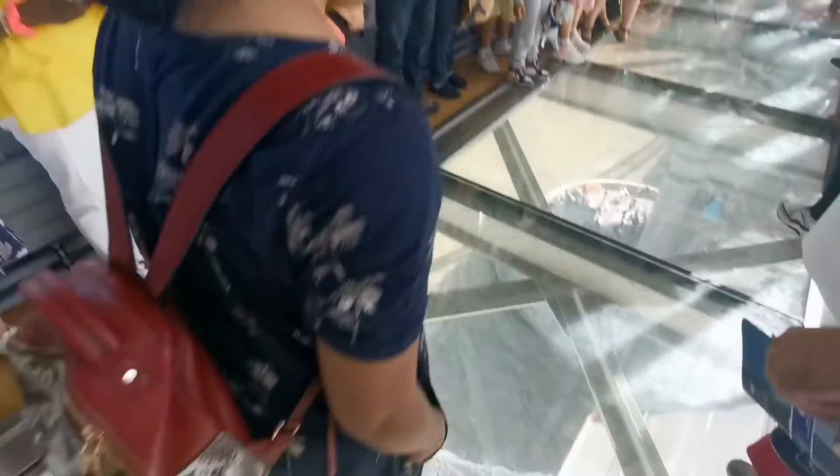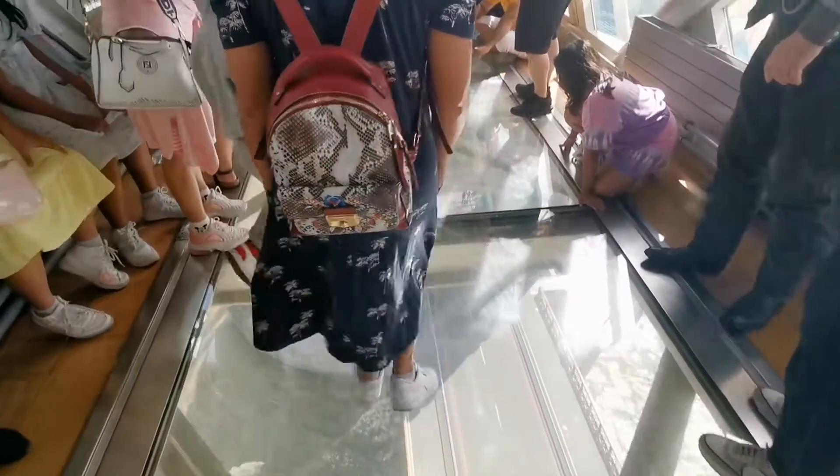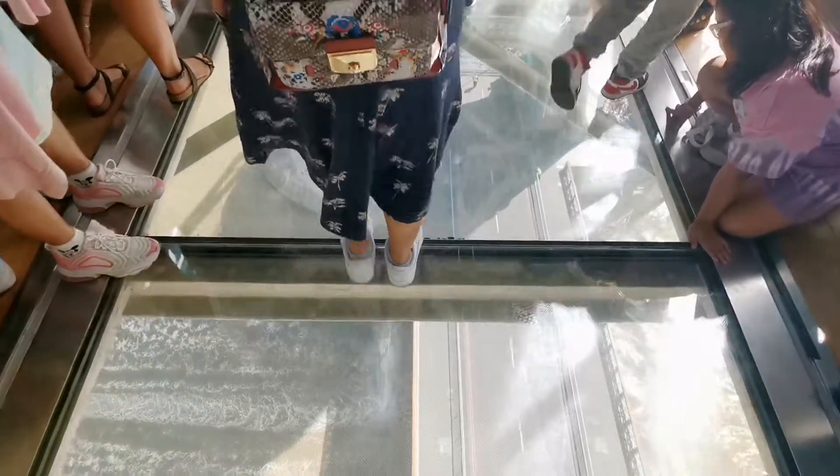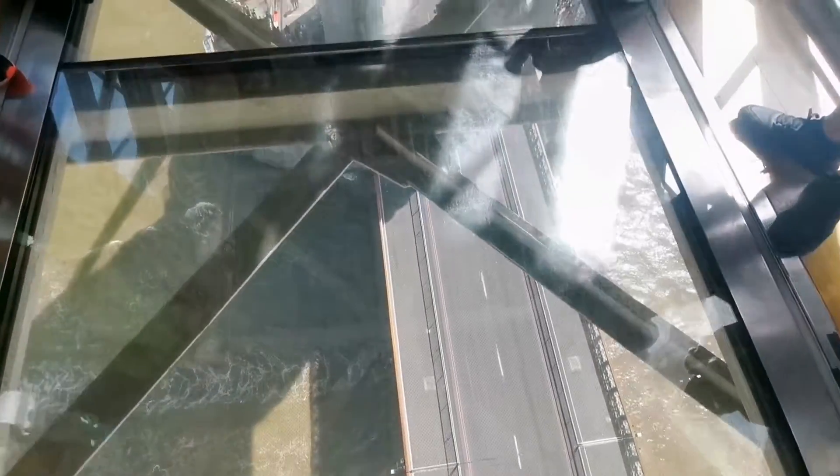Yen is brave enough to walk on it — look at that! I'm walking on it too; it's quite a long glass floor. There you go!